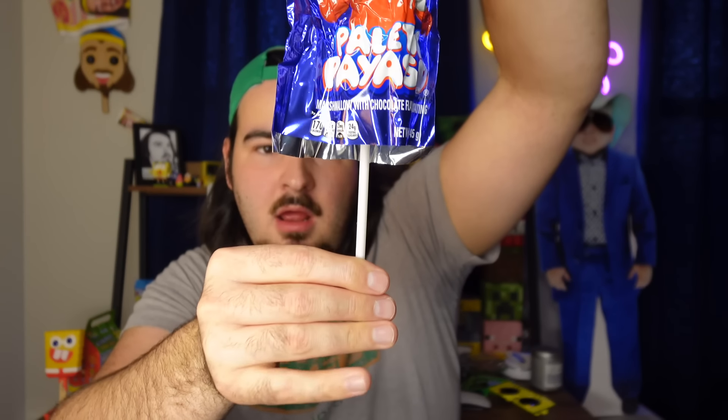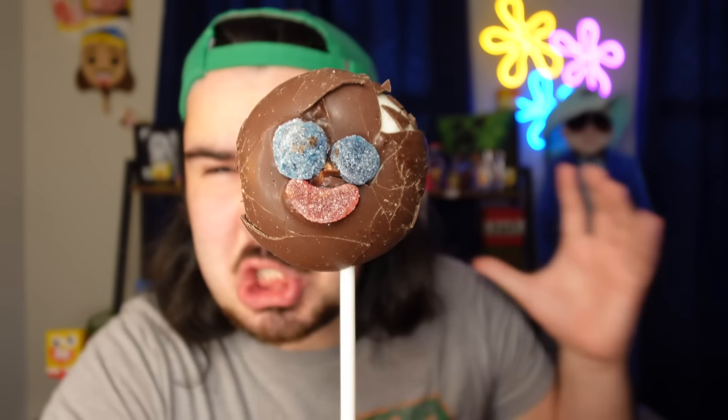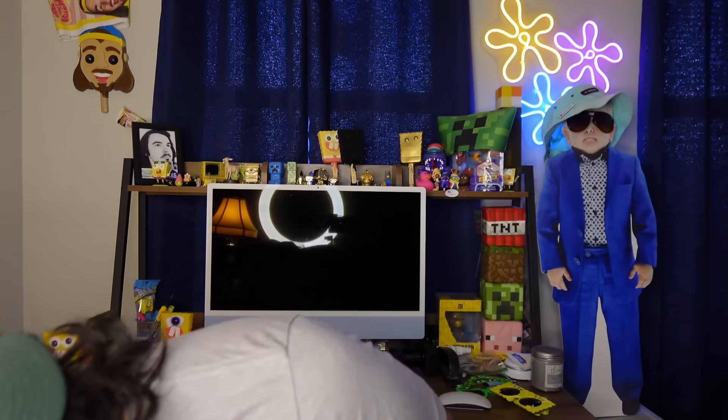Look at this — watch the crumbles just fall from the bag. Every single one. Chocolate is falling everywhere. Look at this disgrace. What on earth is that? Look at the eye — swollen and nasty. This eye... chocolate just flew off of it. These are really rough. This is a disgrace to Mexico — I mean, they deserve better paletas.